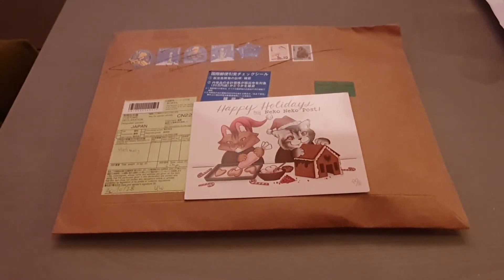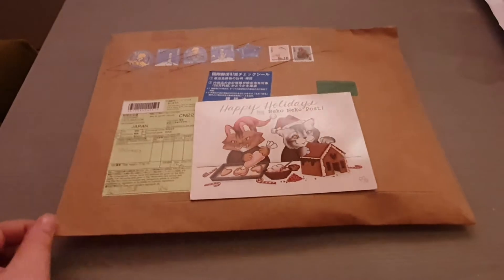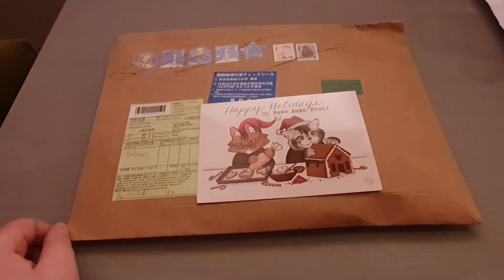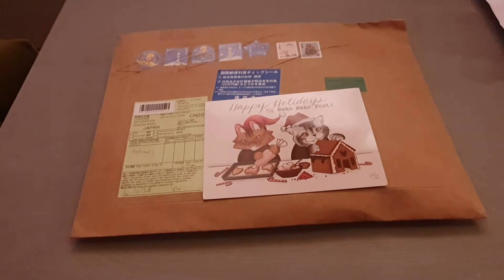Hi there, sorry I didn't upload anything last week — if anyone even noticed. So I've received my November Nico Nico post order. I received this on like the fifth of November, and today is the 18th. I'm moving, as you know, and I'm at my new place already.